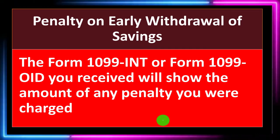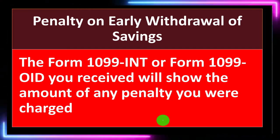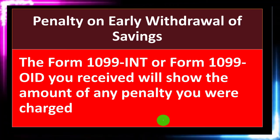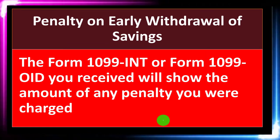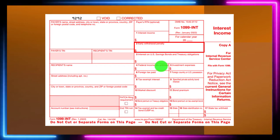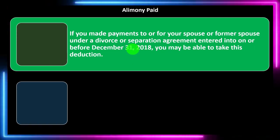For the Penalty on Early Withdrawal of Savings, Form 1099-INT or Form 1099-OID you received will show the amount of any penalty you were charged — fairly straightforward. You don't see it all the time, but if you do, it'll be picked up on the 1099. Here is the 1099-INT, focused on line number two, which is the early withdrawal penalty. Tax software will often help you find line number two and reverse-engineer what is happening on the tax forms.